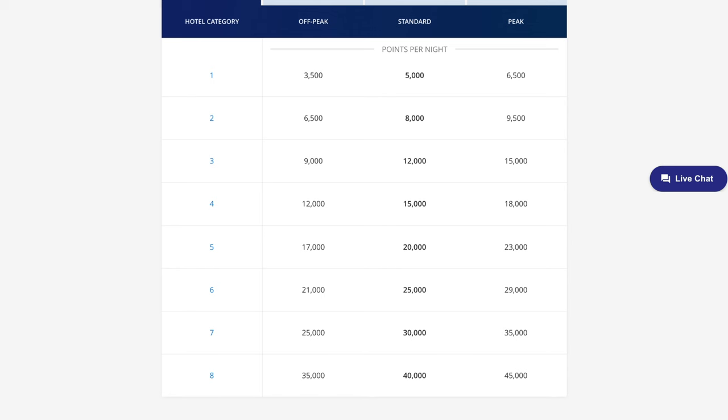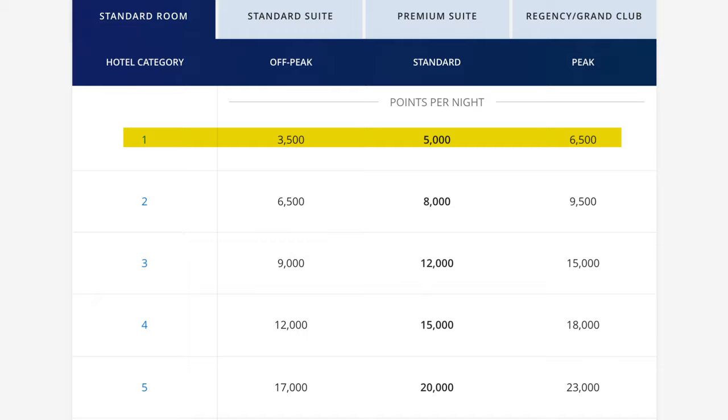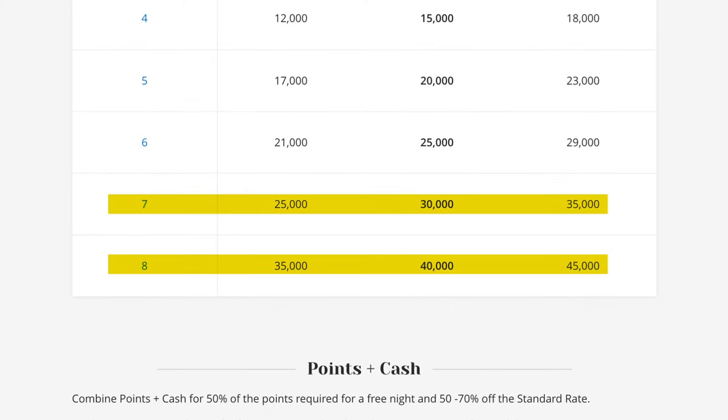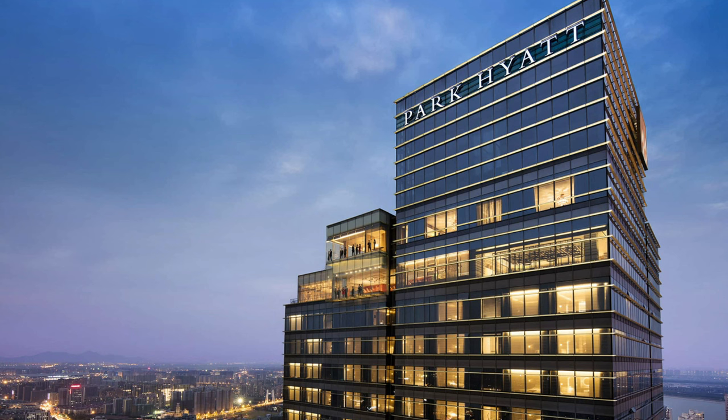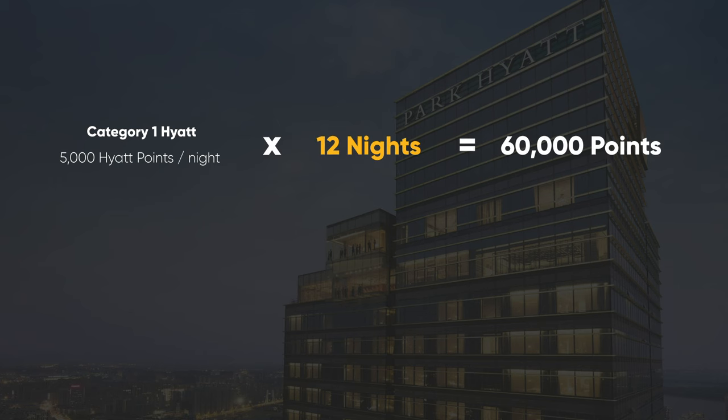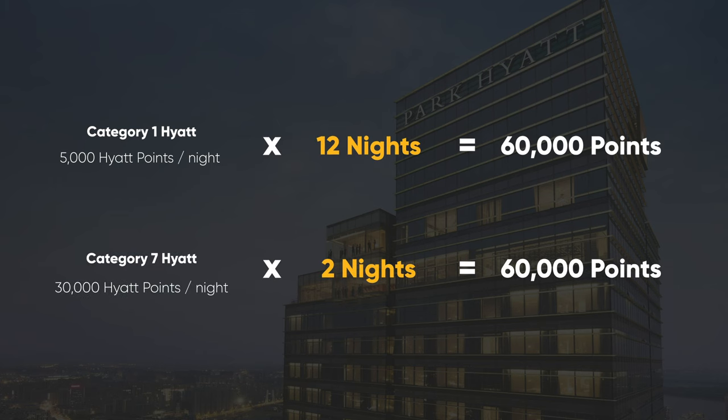As for how many points it costs to stay at a hotel, let's look at Hyatt's award chart. Hotel categories range from one through eight, and there are off-peak, standard, and peak pricing tiers. Category one hotels are typically Hyatt Place or Hyatt House properties, while category seven and eight are luxury brands like the Park Hyatt. Category one hotels cost 5,000 points per night, so you can stay up to 12 nights with 60,000 points. If you want something more luxurious, you can stay up to two nights at a category seven hotel like the Park Hyatt Zurich.